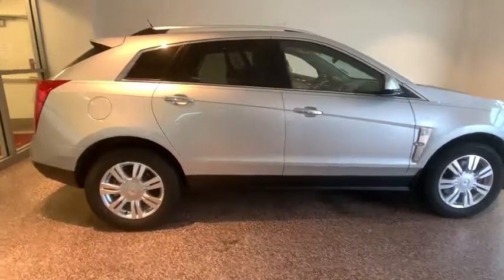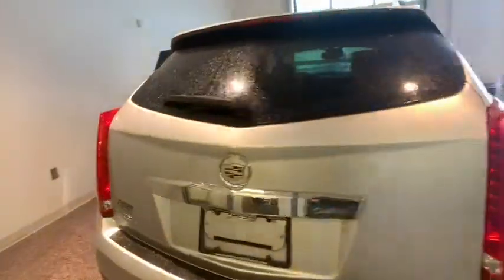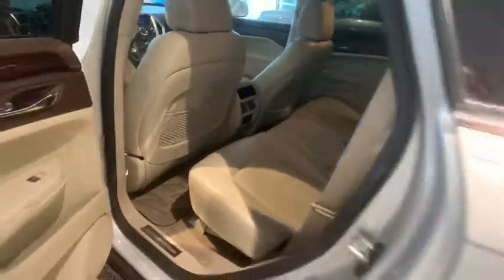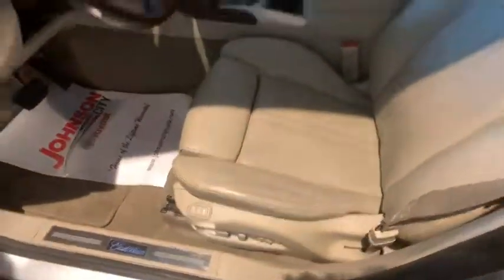For driving enthusiasts, there's track-tuned handling, advanced engine power, and the added confidence of available all-wheel drive. Luxury lovers will delight in the new stylish, handcrafted cabin. And for technology lovers, the list of high-tech features is too long to list.